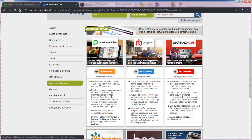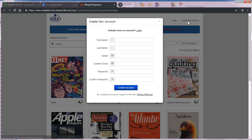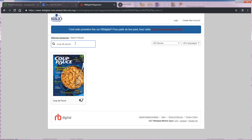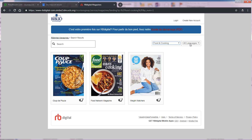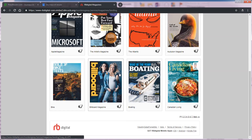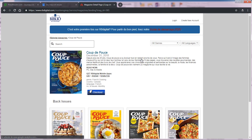Pour accéder à la sélection de revues, vous devez vous créer un compte. Pour ce faire, cliquez sur « Create new account » dans le coin supérieur droit. Lors de vos prochaines visites, vous n'aurez qu'à cliquer sur « Login » dans le haut de la page et inscrire vos identifiants pour accéder à votre compte. Une fois connecté, vous pouvez parcourir la collection de revues en utilisant la fonction de recherche, en spécifiant certains critères comme la catégorie ou la langue, ou encore en parcourant la liste complète des revues à l'aide des flèches ou des numéros de pages.